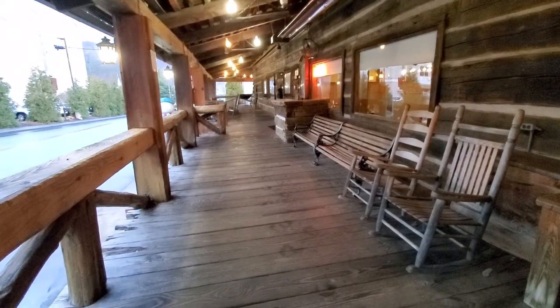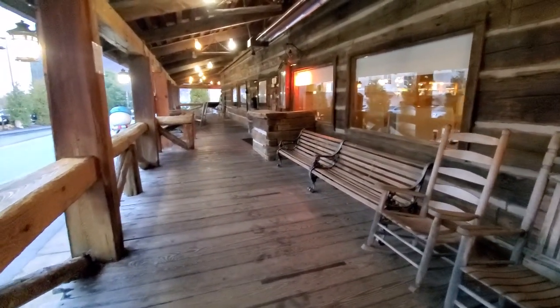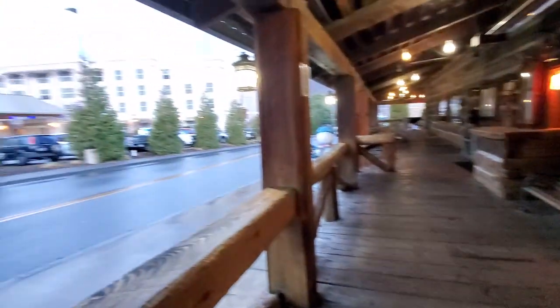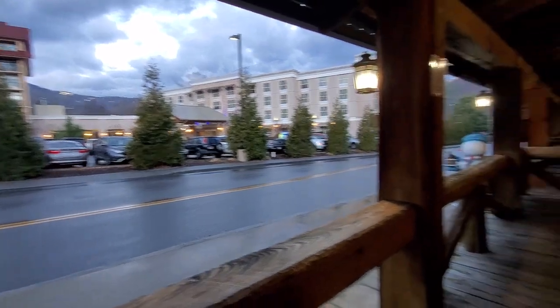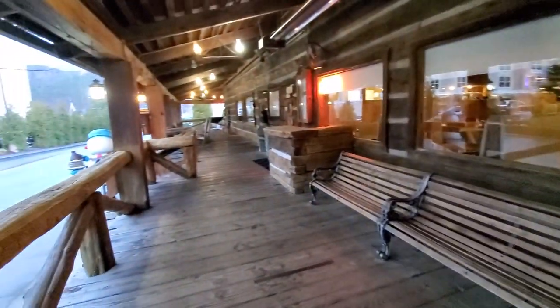It's about 7:30 in the morning. Usually this place is packed — I've seen lines here. We are told the lines move very fast. But it's a cold rainy morning, so it may have just kept a few people in bed a little bit longer this morning. We've got lots of rocking chairs — plenty of places to sit out here while you wait for your table.